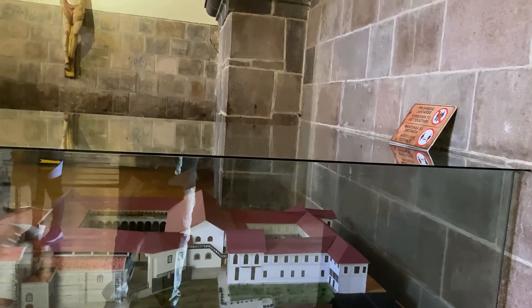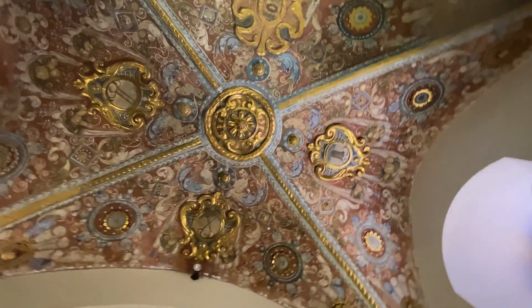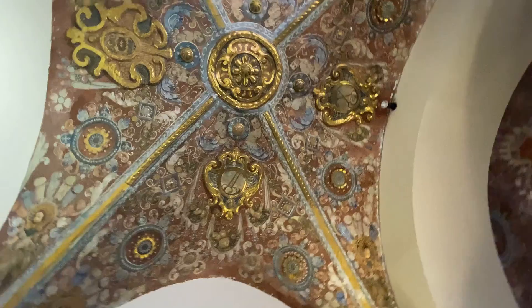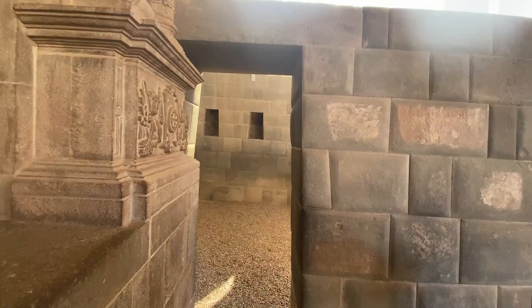In the early 1950s, the convent of Santo Domingo was forced to open its doors to the public and show all the Inca architecture inside that had been hidden for three centuries.